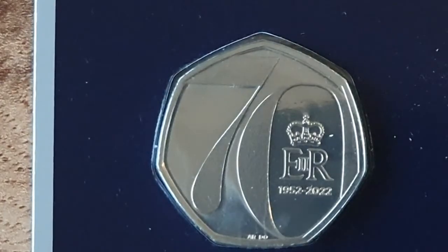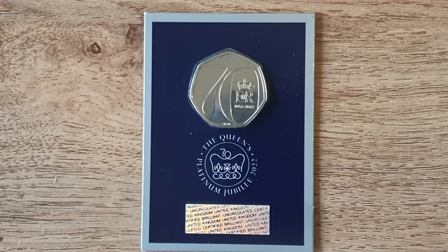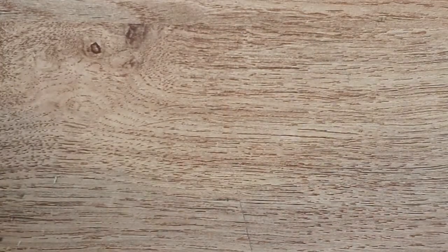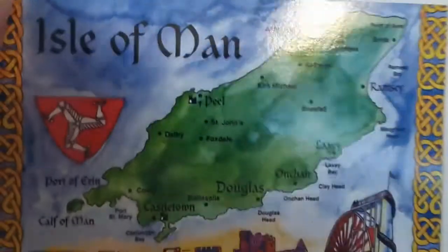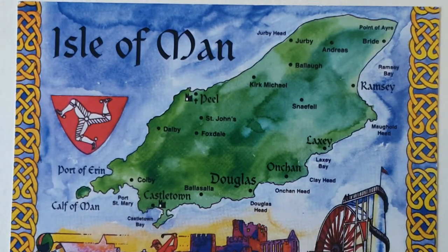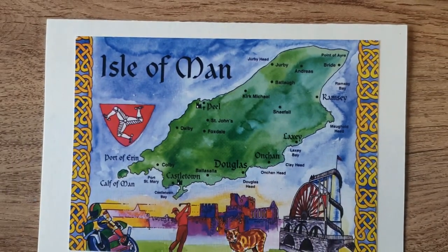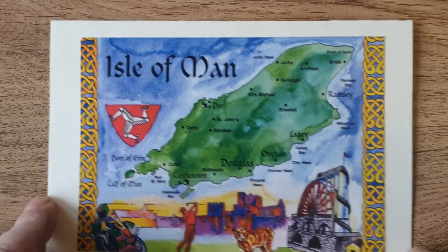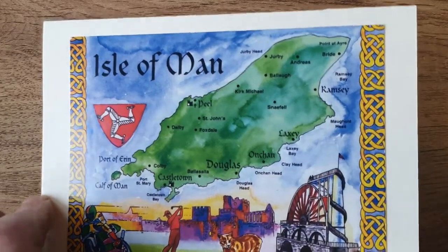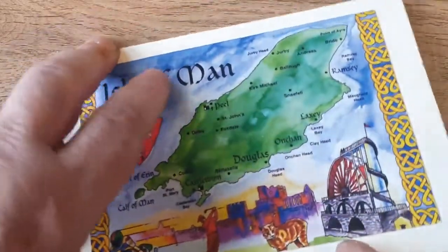Next up — my birthday on Friday, the 21st. So no guessing where this one is from or who it is from. This is a lovely Isle of Man card.